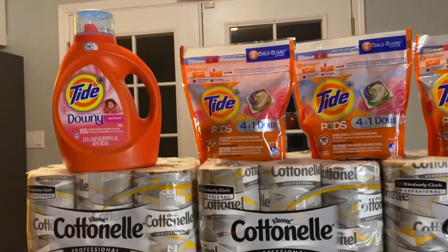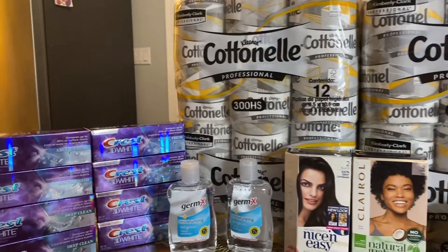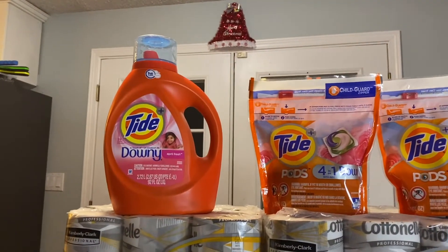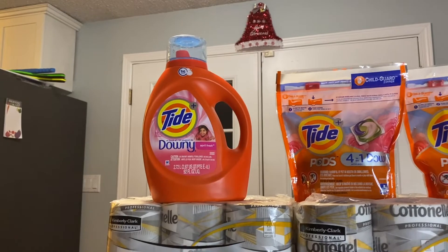Hi guys, welcome back to my channel. I am here with the CVS haul for the week of April 25th. We got a lot of stuff — actually more than $300 worth of stuff. So this is going to end up being a great trip. Let's get right to the store and see how we did it.